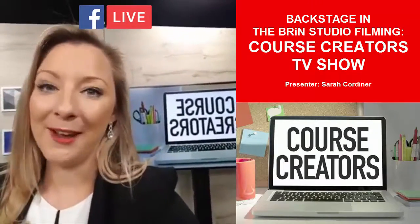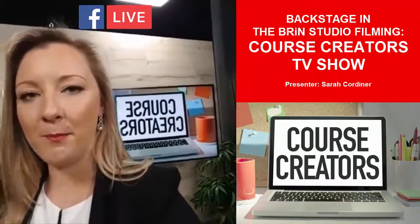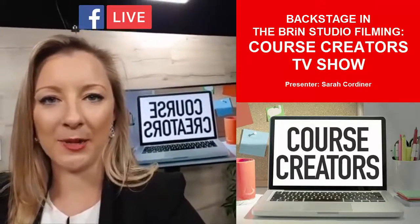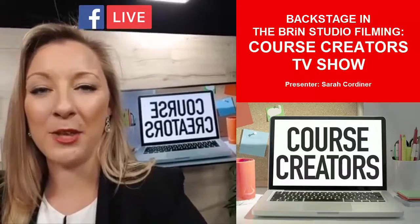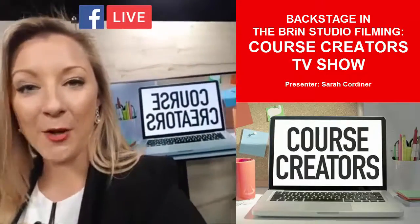Episode number six is about the bit that everyone wants to know — how do I make money from my online course? It's all about how to market your course for maximum sales. I'll take you through some of the best strategies to make sure that course starts earning you money the second you press the publish button, bringing in that residual passive income that you've been looking for.